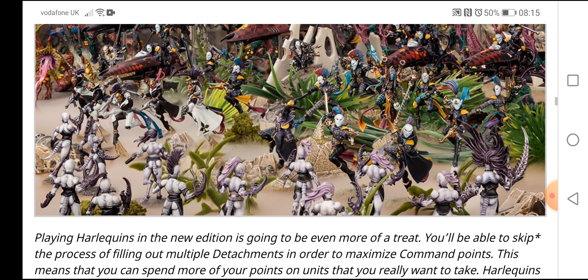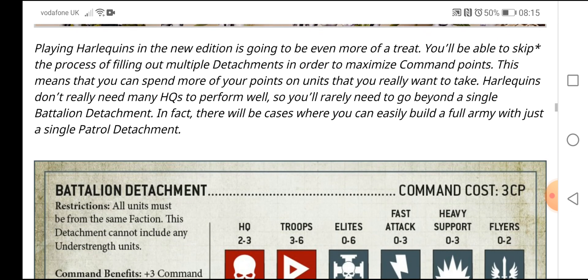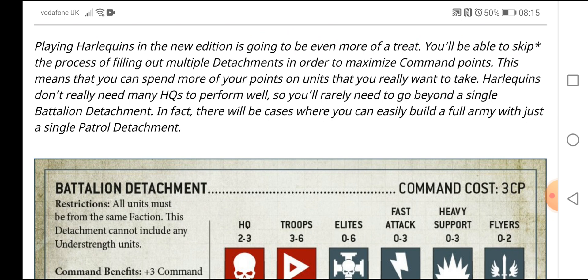Playing Harlequins in the new edition is going to be even more of a treat. You'll be able to skip the process of filling out multiple detachments in order to maximize command points. This means you can spend more of your points on units that you really want to take. Harlequins don't really need many HQs to perform well.